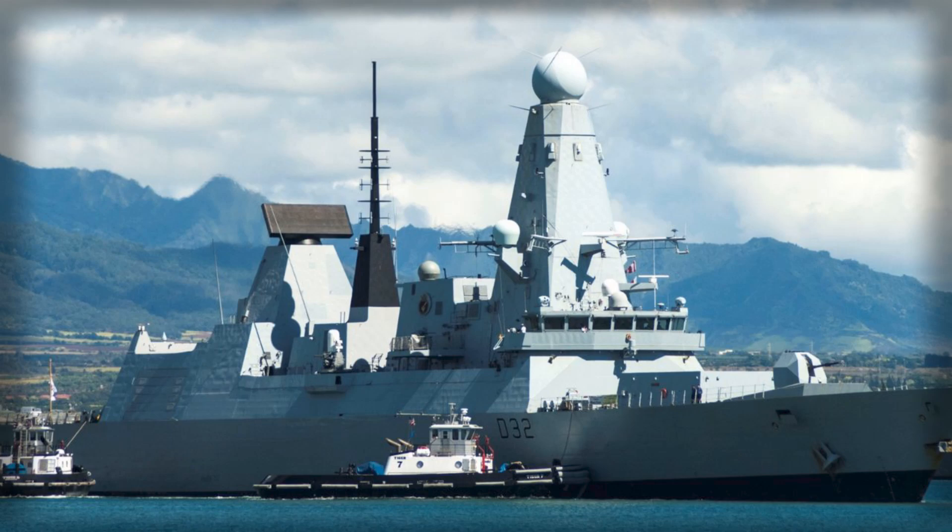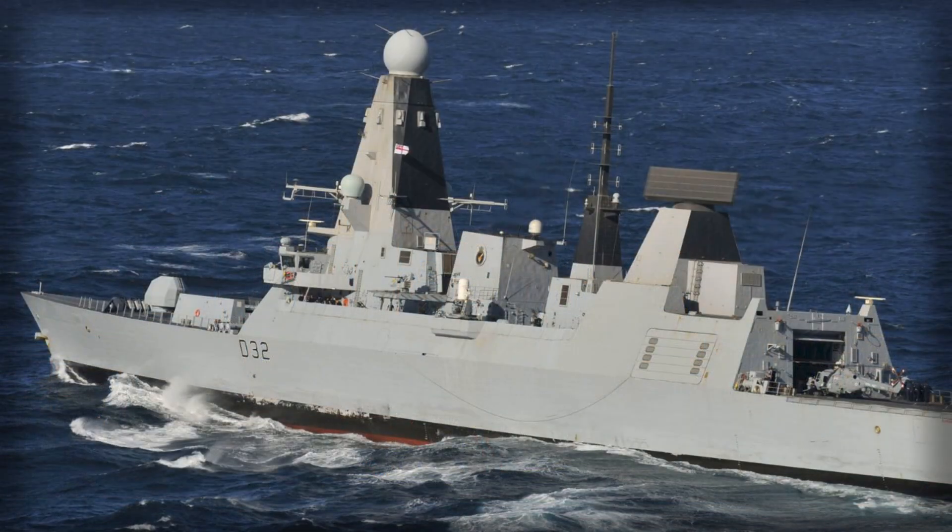A destroyer is a promise — a commitment to be on station, to detect early, to decide fast, and to defend the force when it matters. After a long, exacting interlude alongside, HMS Daring is finally in a position to make that promise good again. The next wake under her keel will be more than a symbol of progress; it will be the first proof that the investment in power, patience, and people has translated into operational reality.